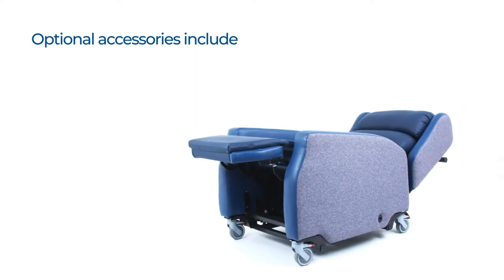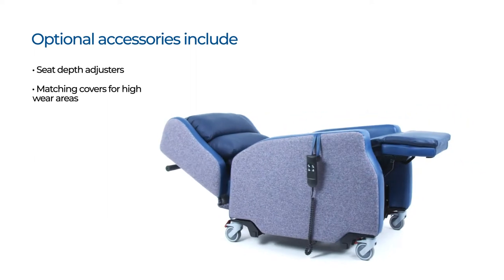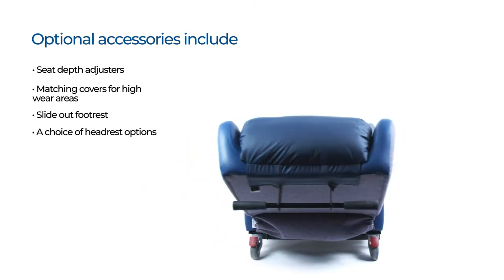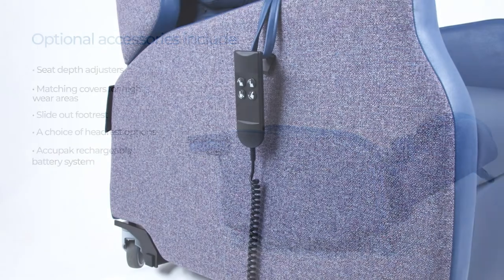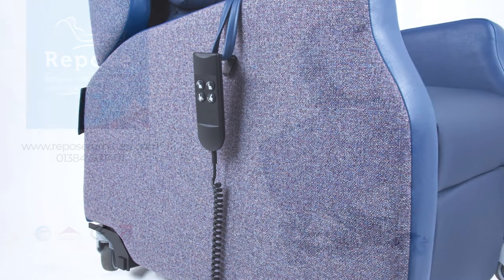Optional accessories include seat depth adjusters, matching covers for high wear areas, slide-out footrest, a choice of headrest options, an Acupack rechargeable battery system, and a style line handset with an on and off button.